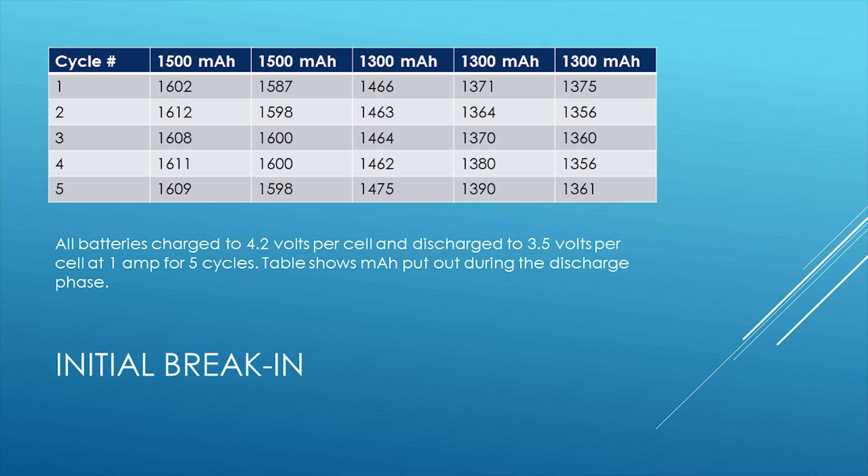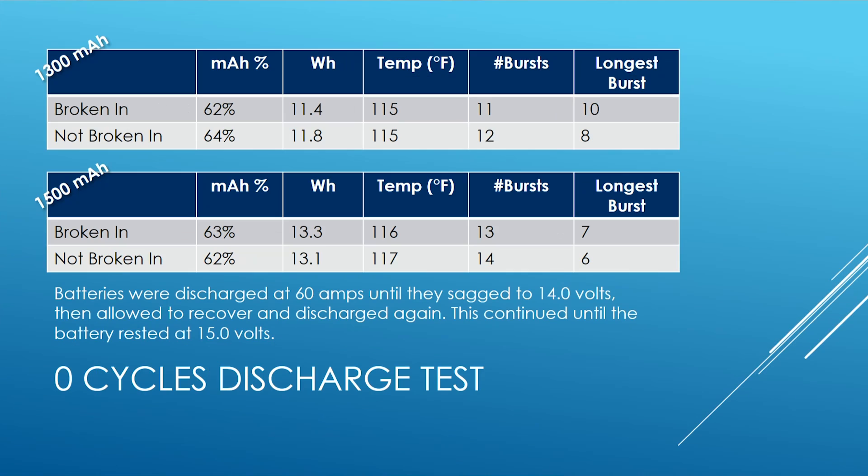Looking at these numbers, we can see essentially there is no increase in capacity between cycle number one and cycle number five for any of these batteries. You can pause the video and convince yourself that's true. So the claim that battery capacity changes during break-in — at least according to my break-in protocol — does not seem to be true. After break-in, I then did my standard 60-amp discharge test. Bear in mind these batteries have never been on a copter at this point.